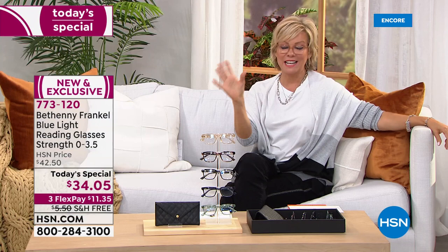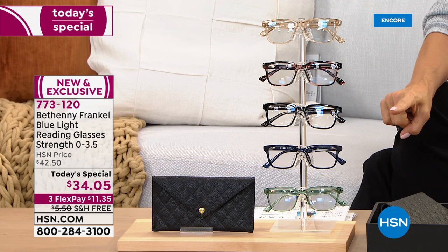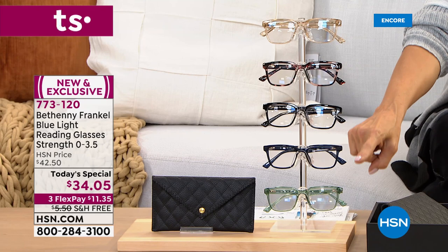Don't even get me started on the bloodshot eyes, bags, or dark circles — it's all part of life, but it's so nice to just grab a pair of glasses and go. The 1.0 is the most limited overall in almost every color — in fact, there's only a couple hundred in the 1.0 across all colors. So that is overall most limited on the day for everybody with every color choice.